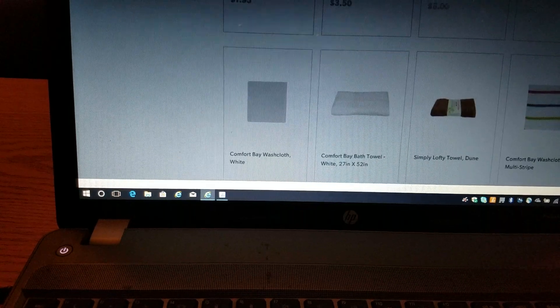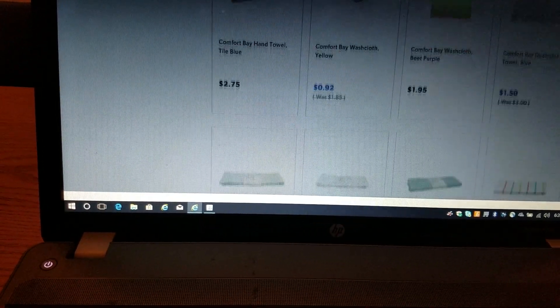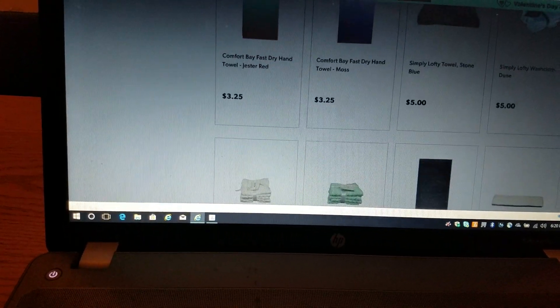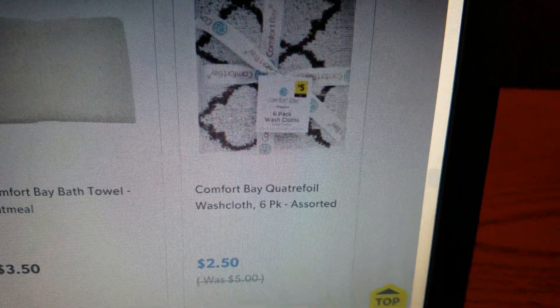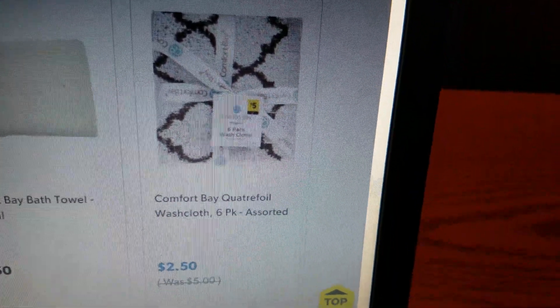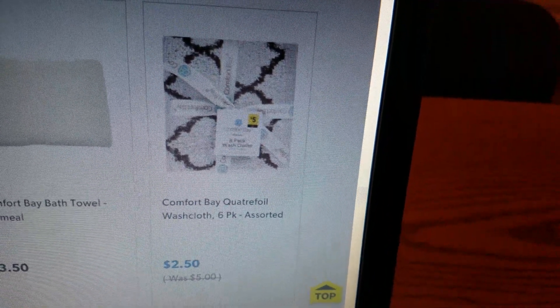I just want to see if I can find some other ones that are on sale in case you guys want to get the towels — you can order them online. There's another set right there. These are the six-pack of washcloths and they were $5, but they're $2.50.